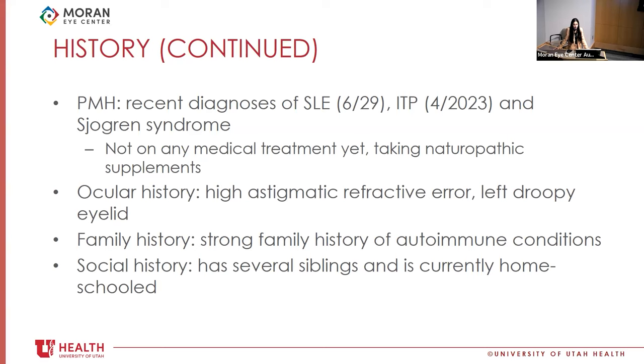She hadn't started any treatments yet for these conditions but was taking several naturopathic supplements — at least 10 different medications. For her ocular history, she had a high astigmatic refractive error and a history of a left droopy eyelid confirmed in photos from age two or three. Her family history is remarkable for Crohn's disease, lupus, von Willebrand, psoriasis, RA, and Hashimoto's.